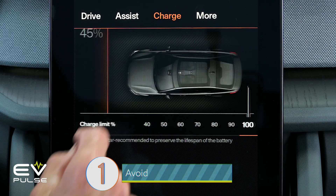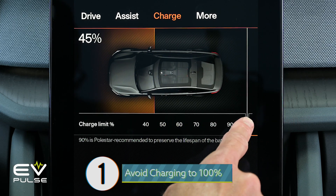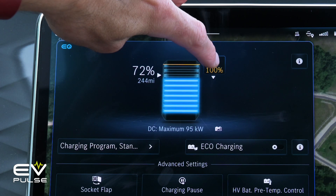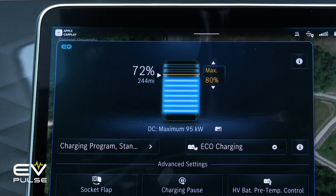Starting things off, tip number one is the simplest: avoid charging your vehicle to 100%. Practically every EV out there lets you set a charging limit, typically through the infotainment system, and you can dial this into 80% or whatever, and you're good to go.